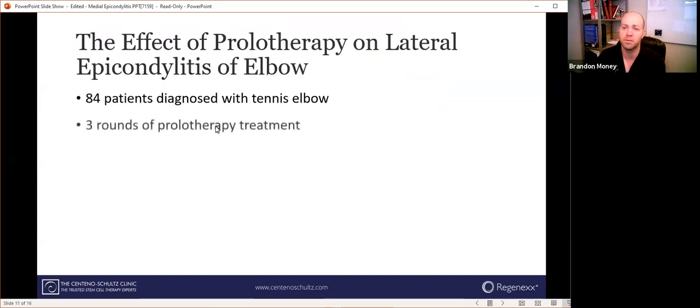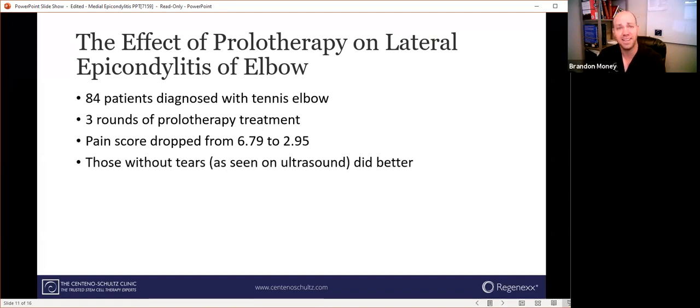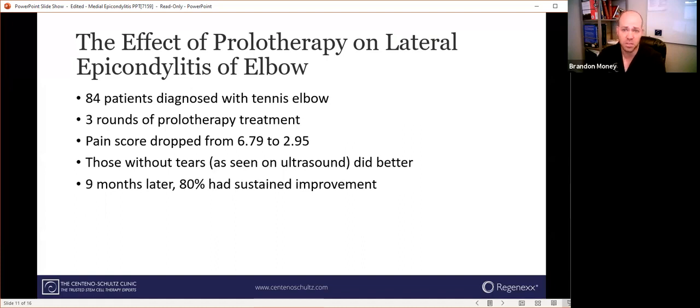Here are a few different studies. This first one is on prolotherapy for lateral epicondylitis, or tennis elbow, on the other side of the elbow — but the treatments are very similar. They had 84 patients who went through three rounds of prolotherapy injections. Their pain score dropped from almost seven to three after the last injection. Those without tears seen on ultrasound did better than those with tears. And nine months after the injections, 80% of those 84 patients had sustained improvement — pretty good for the most mild treatment option we offer.